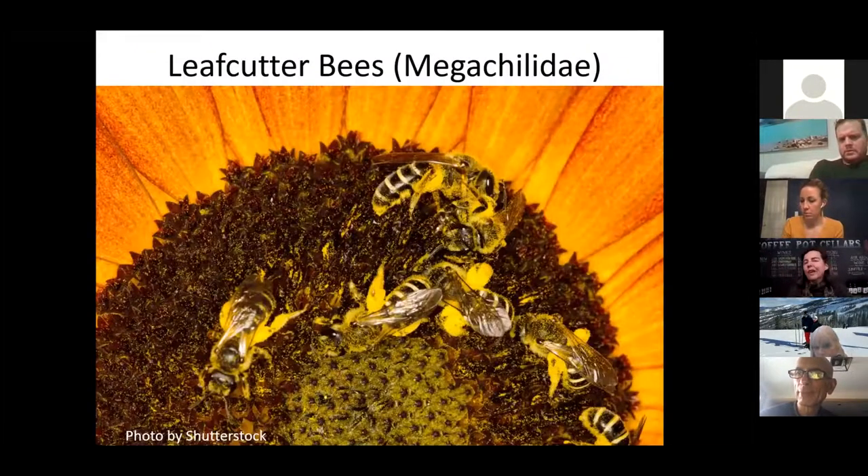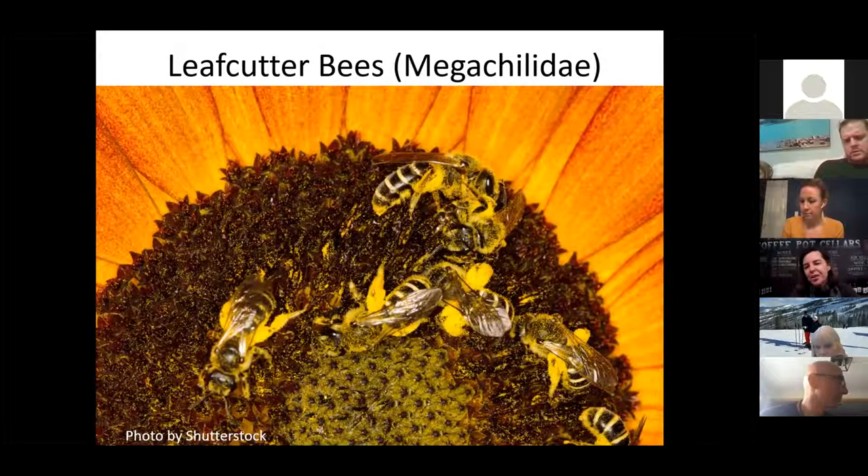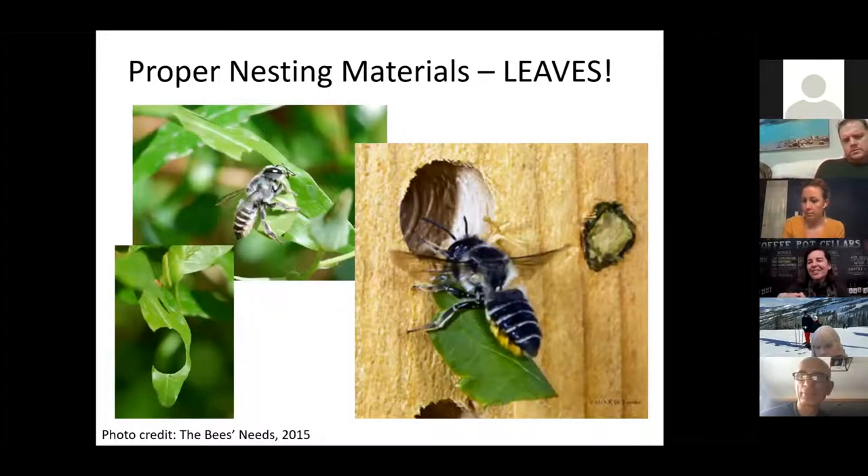Here are leaf cutter bees. You can tell these are leaf cutters because they are black and white striped. Look how much pollen is on all of them — they are also furry on their undersides, so they belly flop onto the flower. Leaf cutter bees cut circles out of the side of a leaf, then take those circles and put them into a hollow plant stem or any cavity to swaddle their bee babies. Doesn't it just make you smile?